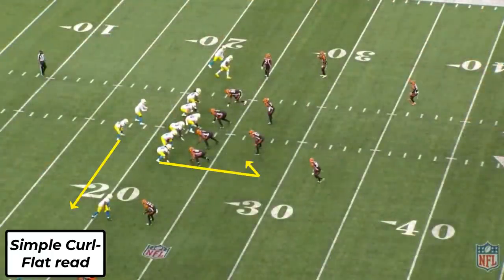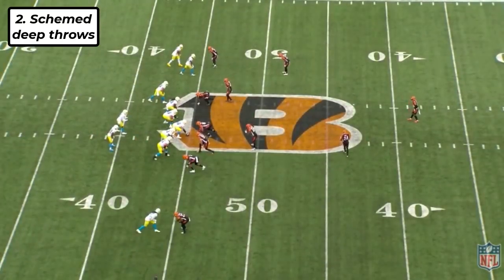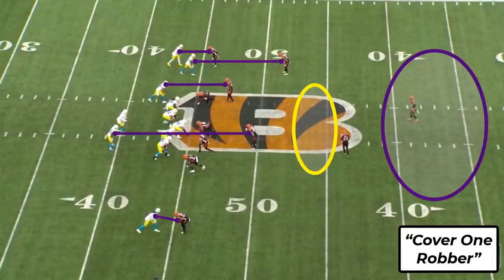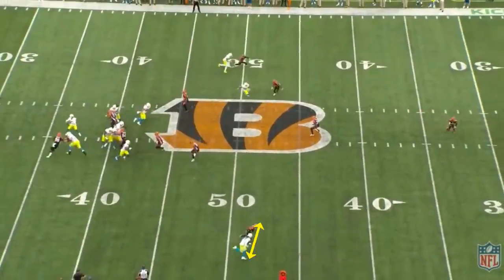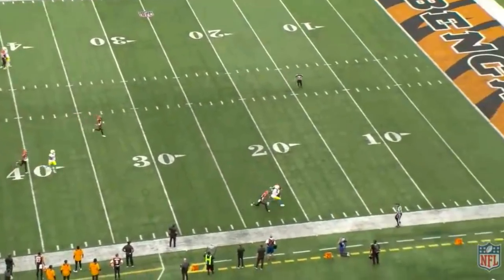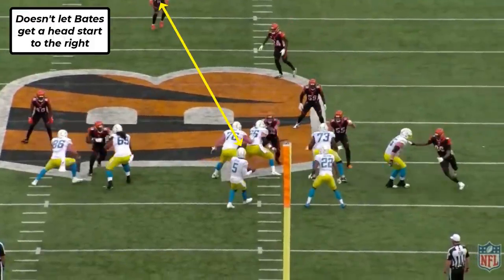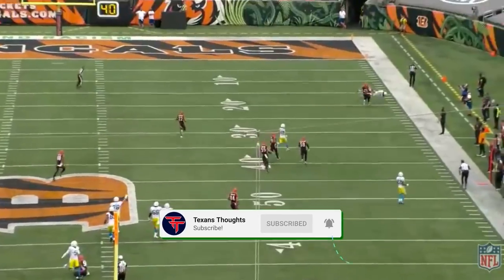Tyrod is very good at reading these quick concepts and finding holes in zone coverage, but he's not some gun-shy check-down Charlie — he's more than willing to take shots deep even with pressure in his face. This throw shows timing, placement, and confidence versus a single-high look. He's got Mike Williams one-on-one with William Jackson — good on good — but Tyrod trusts his receiver, starting the throw when Mike is barely even with Jackson, putting just enough air on it to get over Jackson but not so much that safety Jesse Bates can pick it off. Tyrod smartly stares Bates down, manipulating him and holding him in the middle of the field for just a second, then fires it to Mike.